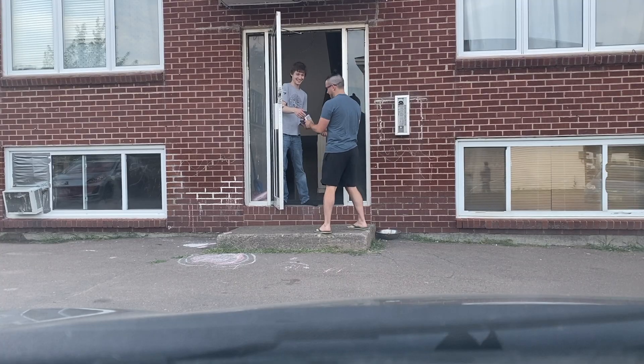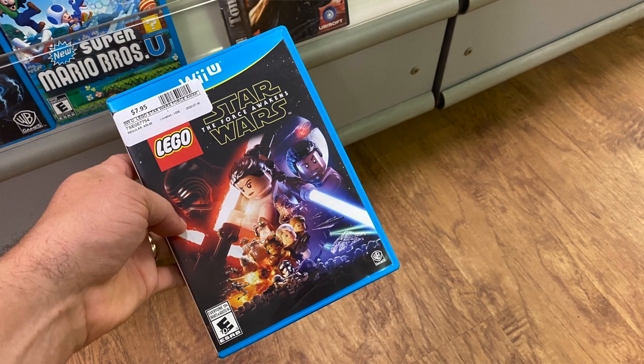Hey and welcome back to the game room for a pickups video. Generally what we do is go through all of my Facebook Marketplace, pawn shop, and thrift store pickups, then live on camera I open my mail and show you all the games I've ordered into the game room in the past couple of months. If you're into checking out new games and stuff coming into the game room, you're in the right place.